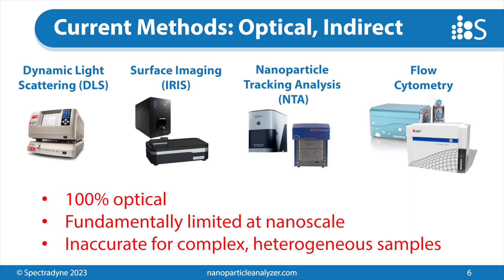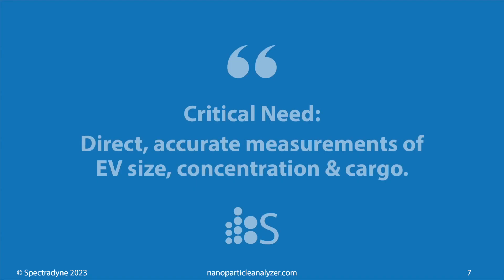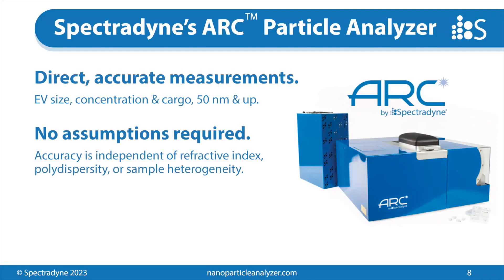Those assumptions fall apart completely if you're looking at a heterogeneous sample. If you have LNPs where some are full and some are empty, they're going to have different optical properties, so you won't be able to make blanket assumptions for the whole sample and get an accurate size-concentration measurement. EVs — extracellular vesicles — are produced in super heterogeneous samples: tissue culture media, or maybe taken from biofluids directly. Those kinds of assumptions cannot be used for analysis of those samples and yield accurate results. So there's a critical need for direct and accurate measurements of EV size, concentration, and cargo. That's exactly where Spectrodyne comes in.